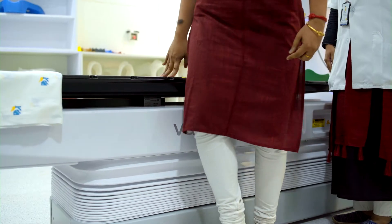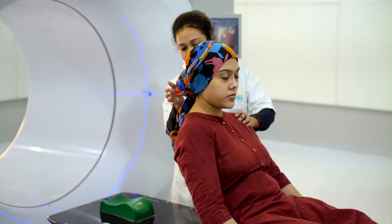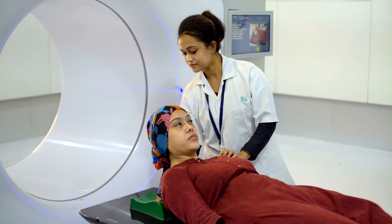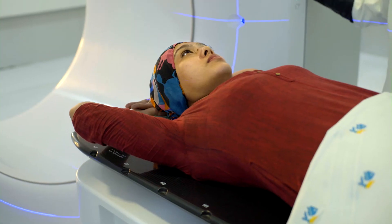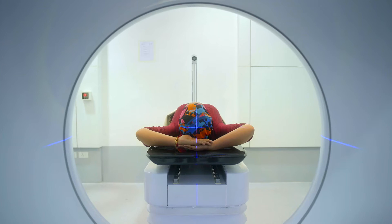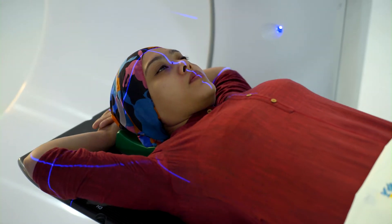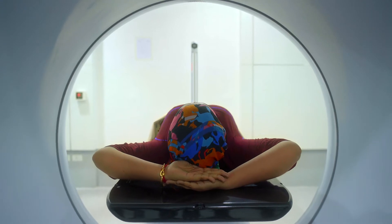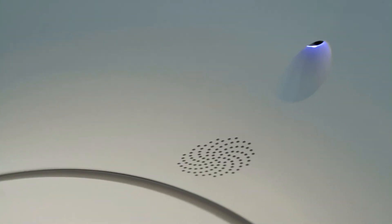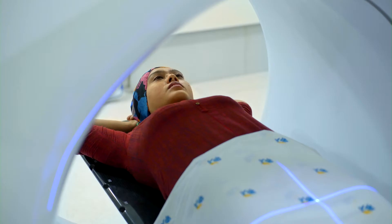The easy-accessible, low-height treatment couch gives extreme convenience and comfort to patients. This silent system with smooth motion keeps patients calm and relaxed. The open architecture with 100 cm bore aids in making the patient comfortable. In-built microphone and camera helps the therapist to constantly monitor and interact with the patient.